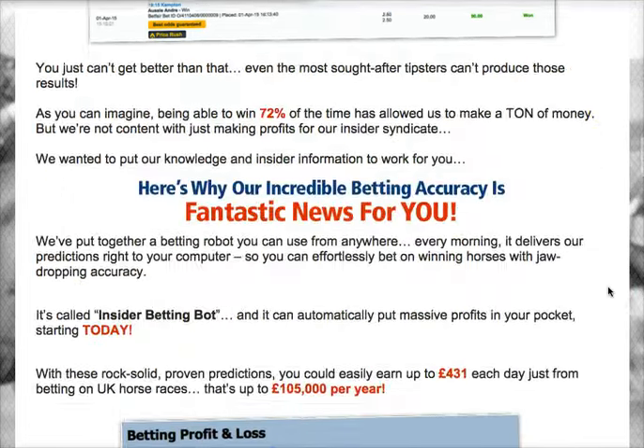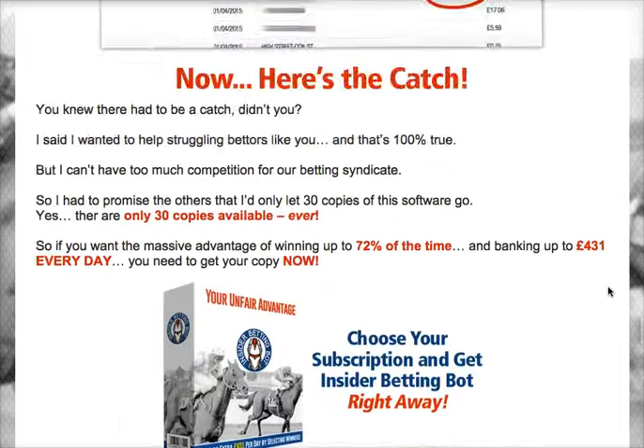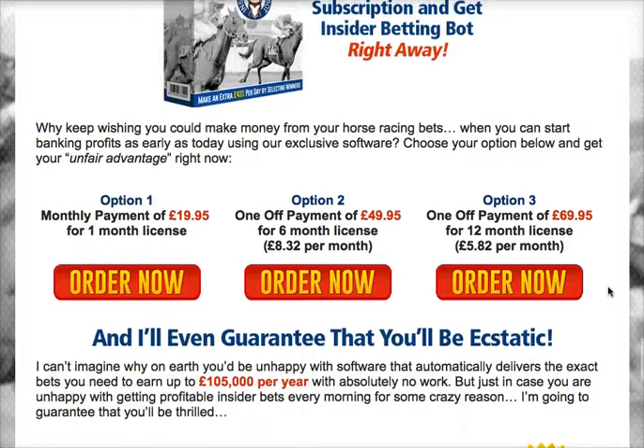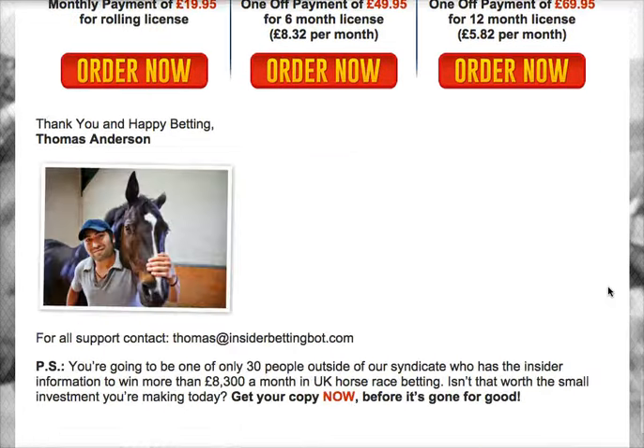You can also see here samples of the winning bets that they've already done using this system. There are actually three options to choose from in terms of payment: option one, monthly payment of 19.95 pounds for a one month license; option two, one off payment of 49.95 pounds for a six months license; option three, one time payment of 69.95 pounds for a 12 months license.